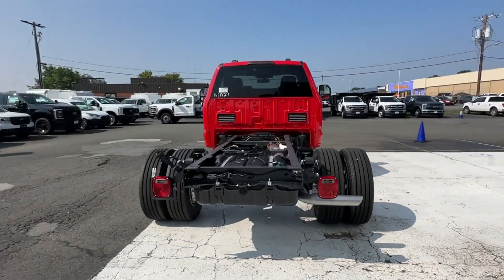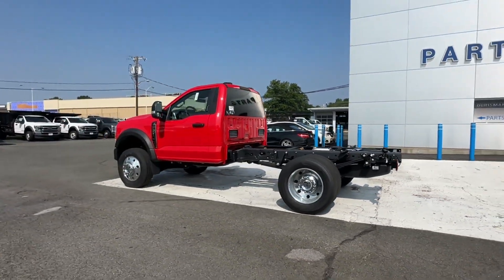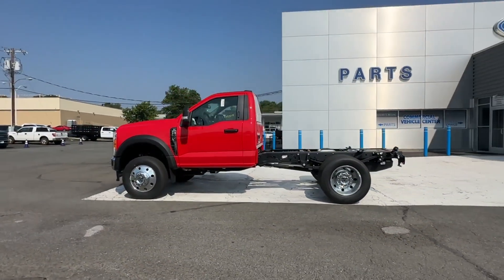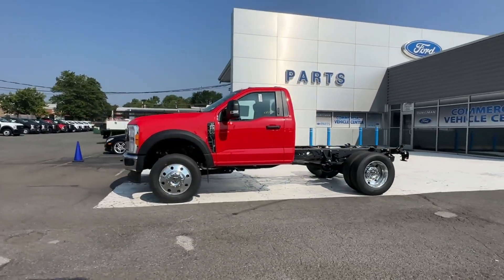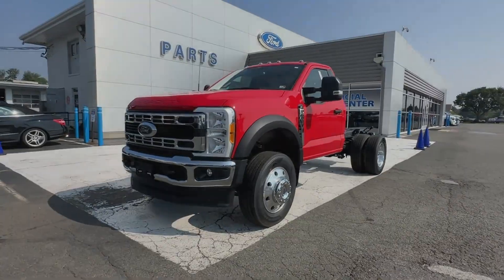lane departure warning, Wi-Fi hotspot, heated side view mirrors, Bluetooth, brake assist, keyless entry, steering wheel audio controls, engine immobilizer, automatic headlights, auxiliary input,